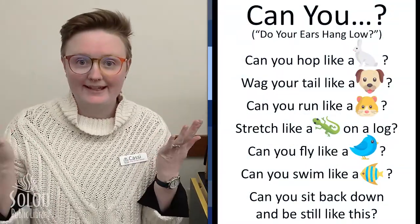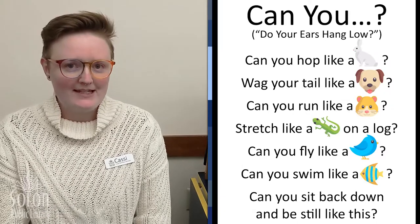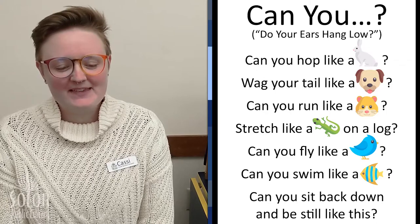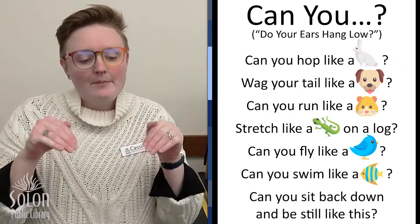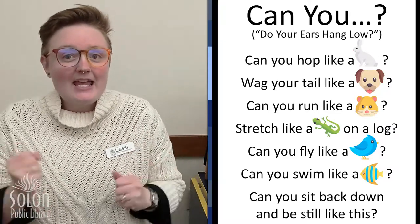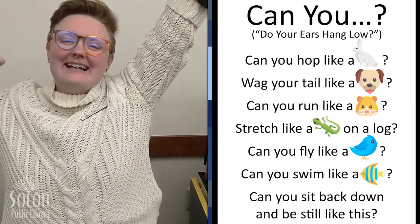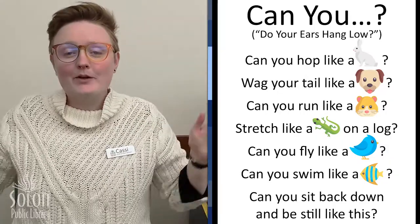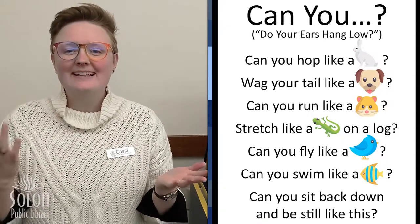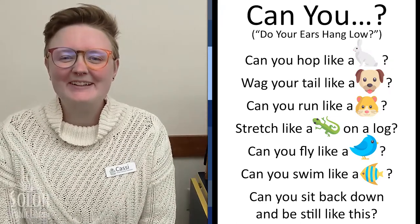Our theme song this month is 'Can You?' and we're going to do the actions of the different animals whose pictures you can see on our song sheet. Are you ready? Can you hop like a rabbit, wag your tail like a dog? Can you run like a hamster, stretch like a lizard on a log? Can you fly like a bird? Can you swim like a fish? Can you sit back down and be still like this? Yay, good job friends.